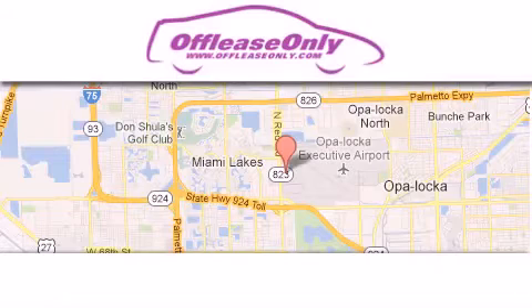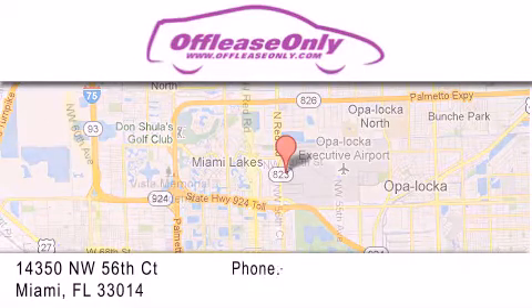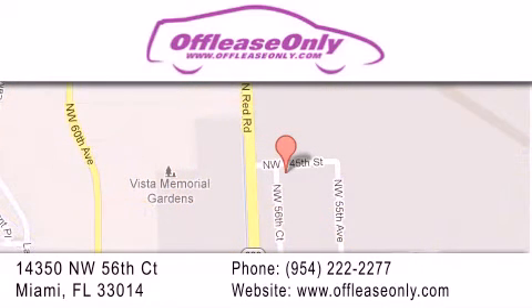Off-Lease Only Miami is located at Northwest 145th, just east off 57th Avenue, south of 826, and north of Crotigny. We apologize for some navigation systems not recognizing our address.